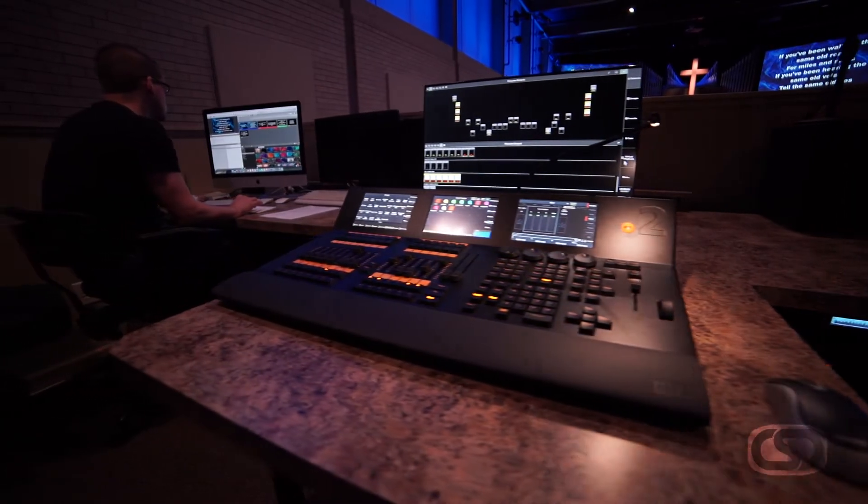It was very helpful for CSD to come in and say we're going to help you create this vision that is a multi-purposed room, and not just Sunday morning contemporary with lights going and haze and all that kind of stuff.